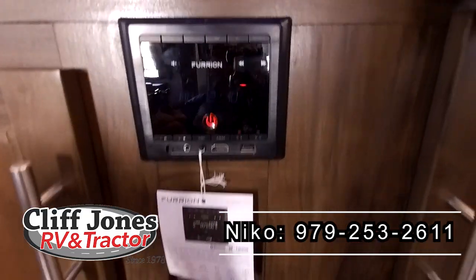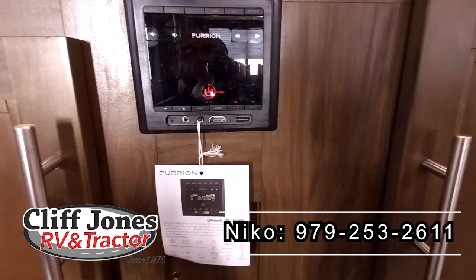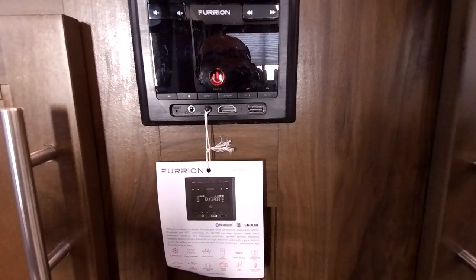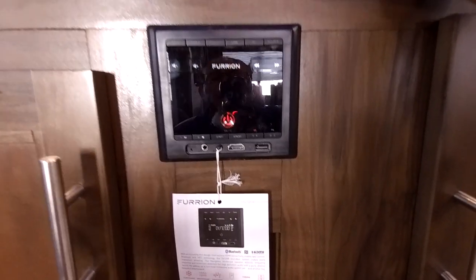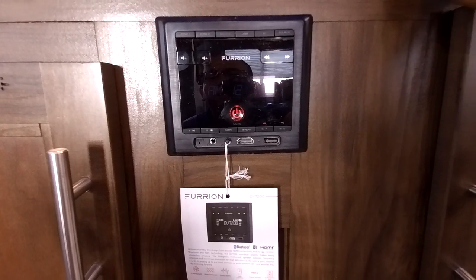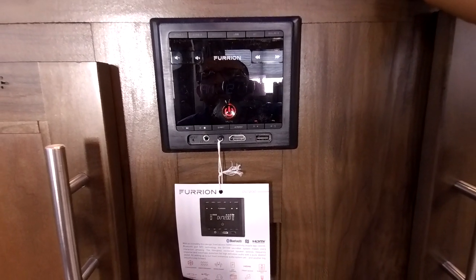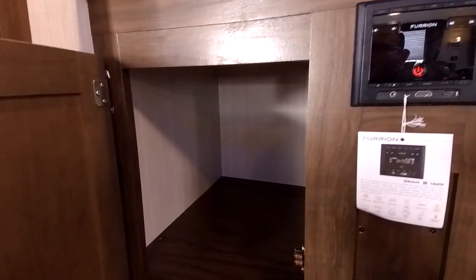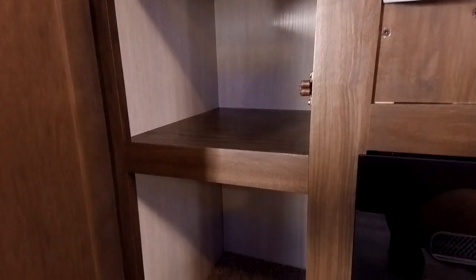This is a multifunction radio — AM, FM, Bluetooth, NFC. It does have HDMI input, so if you want to put a gaming console or a media player like Blu-ray, you can just plug it right in and it'll work. It does have a headphone output, auxiliary input, and USB — it has many functions. Here you have storage, more storage, and of course the fireplace we were talking about. Here you have the pantry and another pantry area.